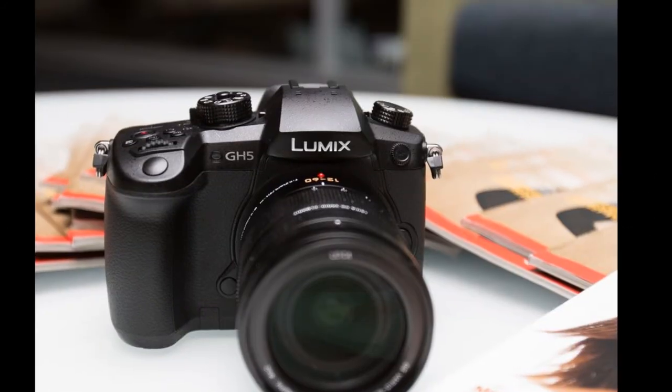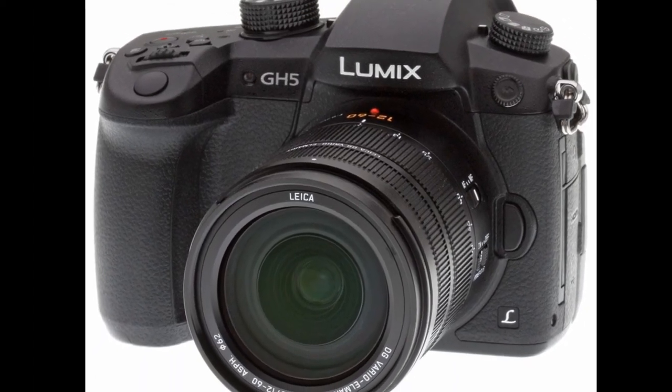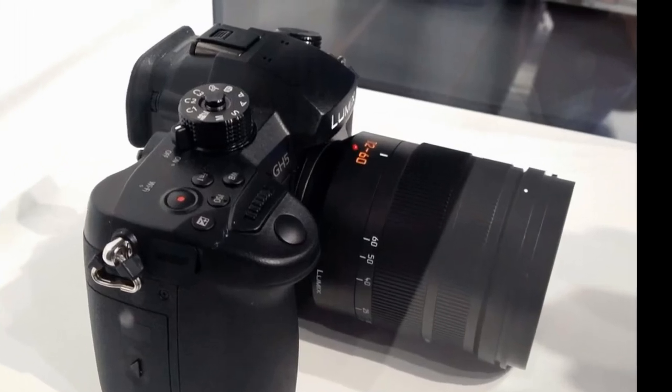Panasonic Lumix GH5 Mirrorless Monster. With a series of new and innovative features and enough recording options in 4K and HD to turn your head, this replacement to the popular Panasonic GH4 promises to be one of the most impressive cameras of the year.